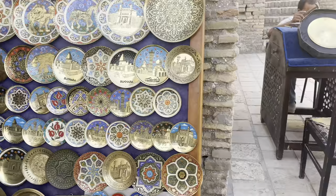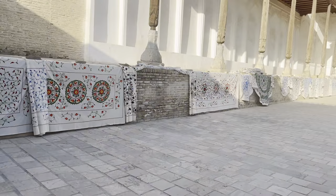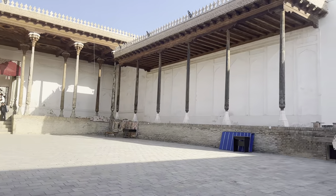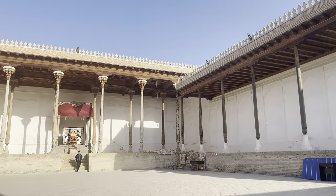These are the balls that the craftsmen make themselves, and since they are made by hand, they don't have identical patterns at all. And this is a coronation court — coronations were held here until the 20th century, when Alimkhan was coronated in 1910.